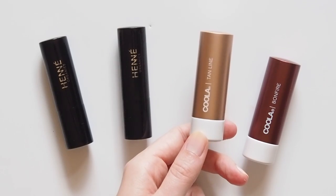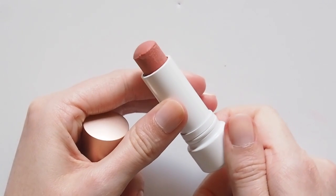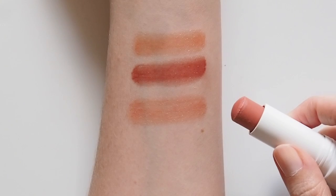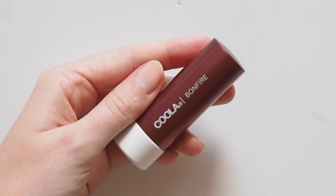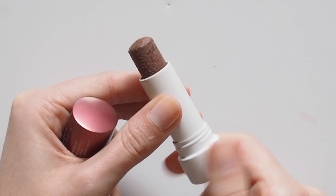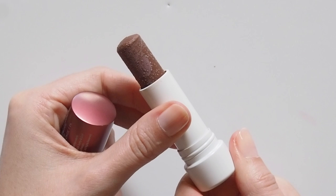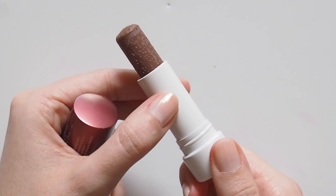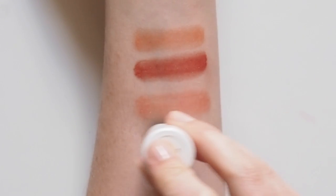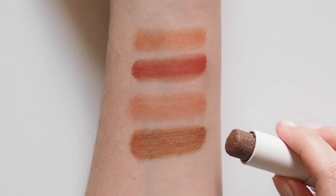At the slightly more matte end of sheer balms, I'd heard good things about Coola's Tinted Mineral Lip Luxe. I saw someone using the shade Tanline a long time ago and loved the peachy neutral look — more creamy than Henne but not as lightweight. The shade Bonfire was really what I was after, but unfortunately when I opened it after I'd already left the store, the bullet was not in great shape. I don't know if the texture is at fault with the mould or actual mould, but it doesn't look good — what should have been a nice subdued chocolate brown feels strange and dry, so I haven't worn it. Let me know if this has happened to any of your Coola balms.